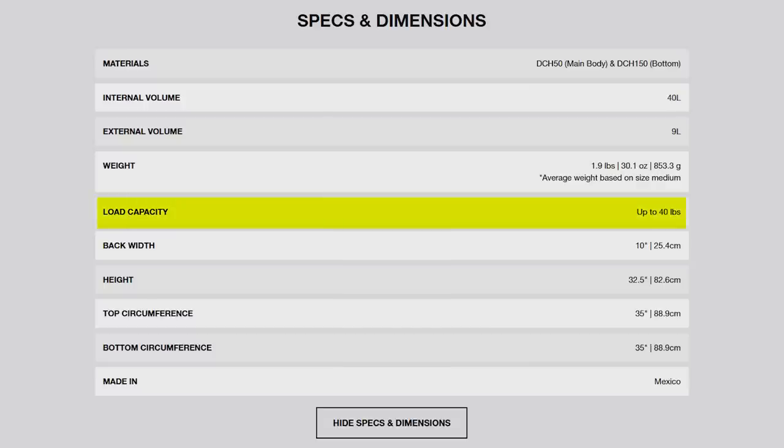I ordered this in a size medium. I'm about 5'8" and it fits pretty well. It's rated to carry about 40 pounds of gear, which I think is a lot, so no matter how much food or gear I'm carrying, it should stay comfortable. Hyperlite Mountain Gear said they created this pack with through-hiking and gear accessibility as their top priorities, and with the amount of pockets, I think they achieved that.